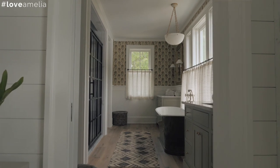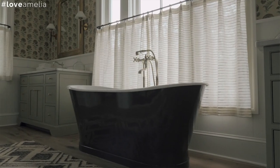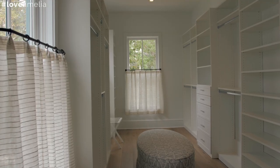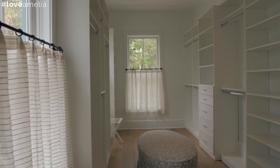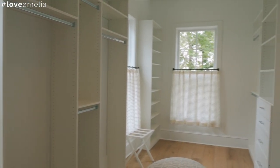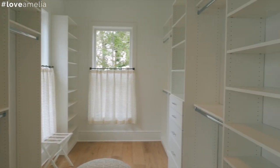Coming into the master bathroom area, there's obviously a place for him and her, a wonderful tub area, and a shower with a really beautiful grid pattern — I've never seen that before. This is just an incredible space with lots of room for clothing and all the goodies you'd need. Natural light throughout was really important to the design team.